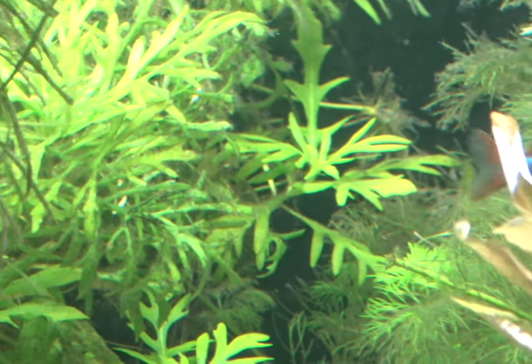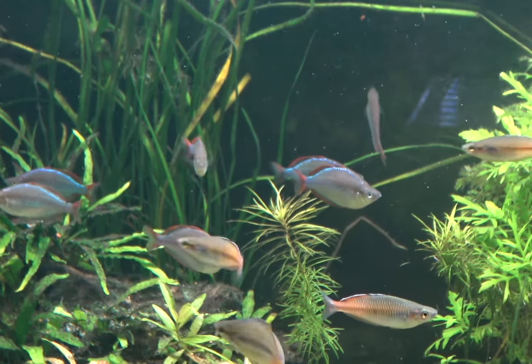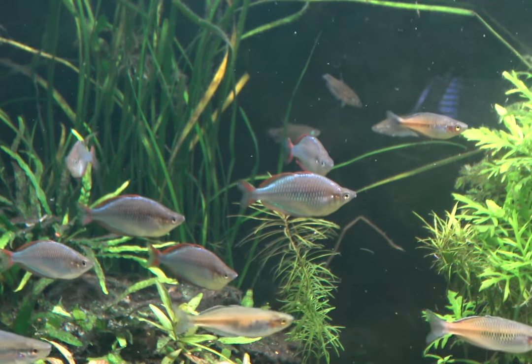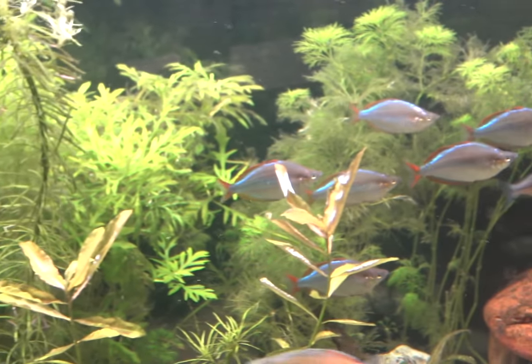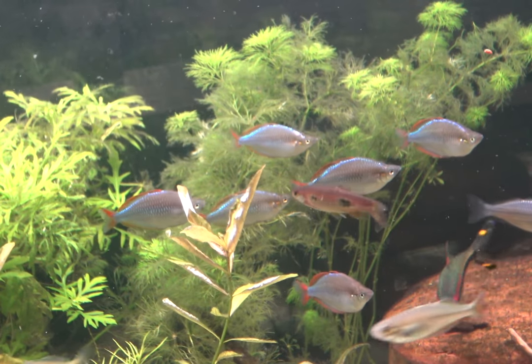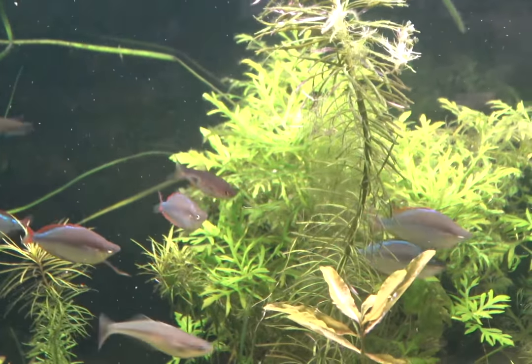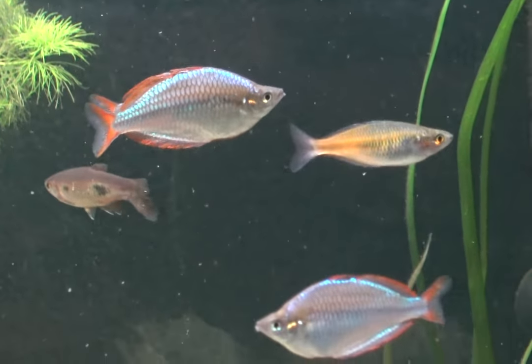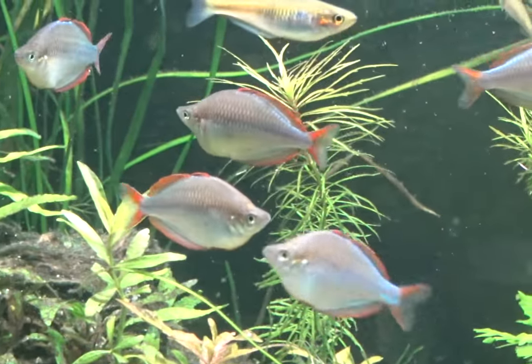Being a naturally active species, I wouldn't recommend keeping these guys in anything under a 3-foot-long aquarium, with a 2-foot minimum width. This ensures they have ample swimming space and gives them getaway room if males get into a slight bicker. Having that length allows you to admire their schooling behavior. Neon rainbows are not very skittish and will do great with around 1.5 foot height in the aquarium as they are a mid-water swimming fish, though they'll appreciate any extra height. Make sure there is relatively high flow, as they will dearly appreciate this, but also give them a quiet spot to rest.